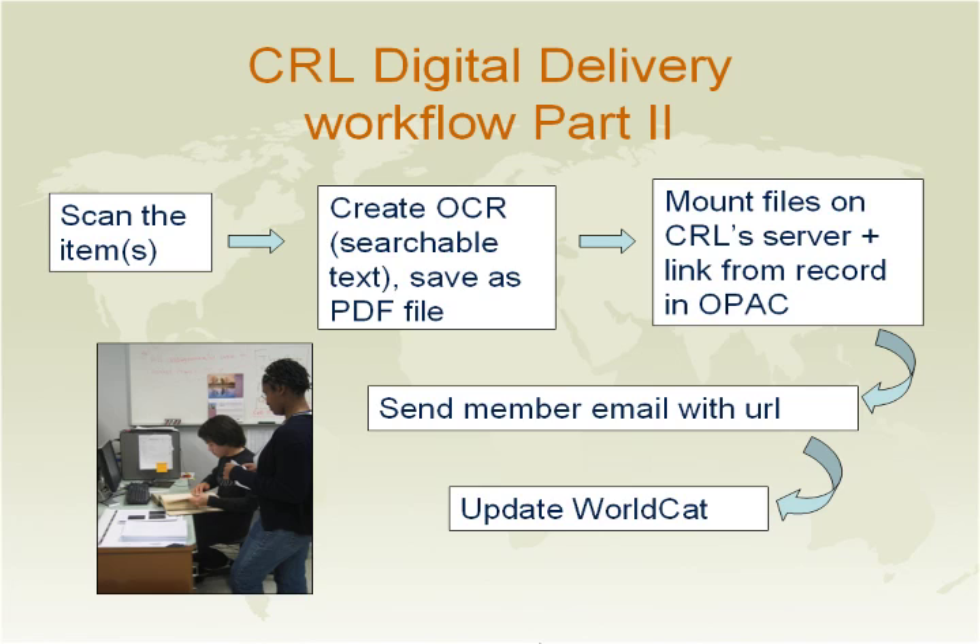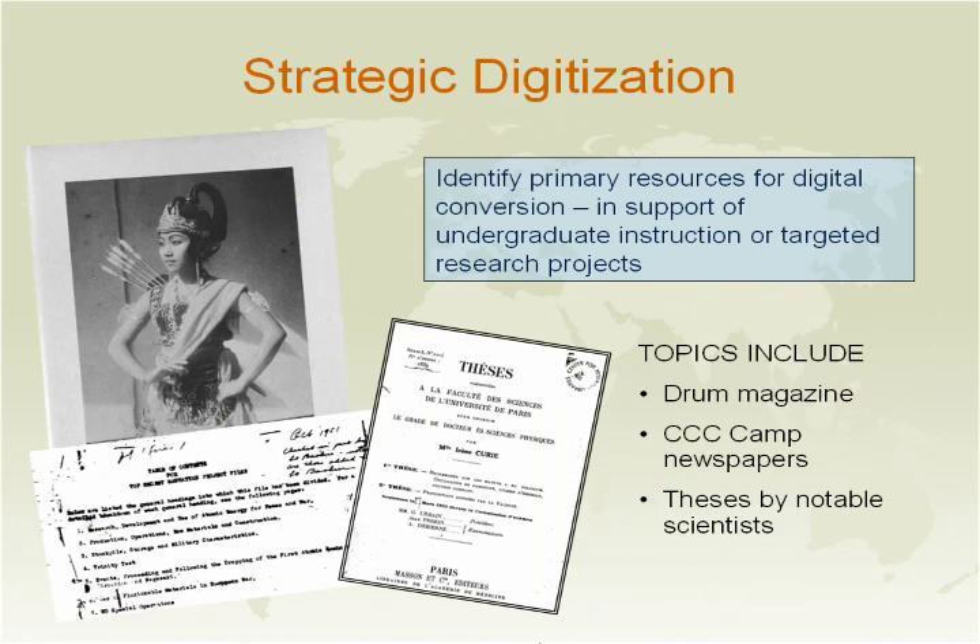The reason for doing this is so that the material is always available for any future use. We then send the member an email with the URL and update our real-cap record so that anyone can search for that material and see that it is available electronically.